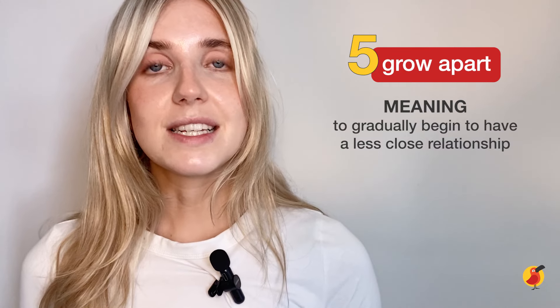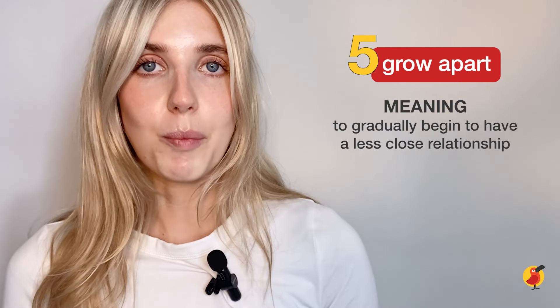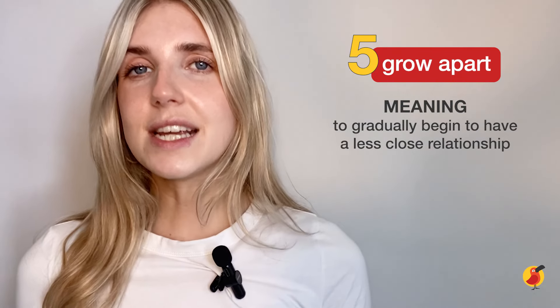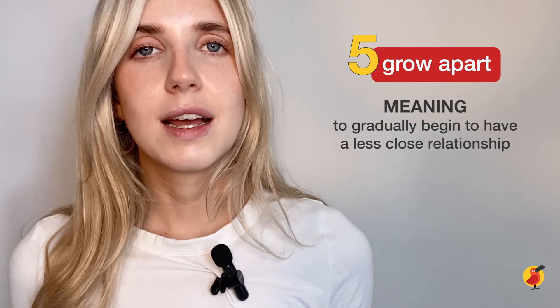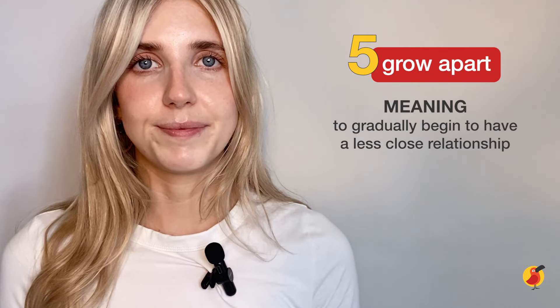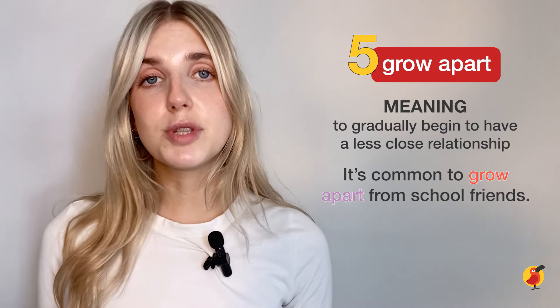The next phrasal verb is 'grow apart.' This means to gradually become distant or less close with someone. You used to be close to someone, but perhaps you don't talk anymore. It's different from falling out with someone, as it's more of a gradual, natural process as opposed to having an argument with them. For example: it's common to grow apart from school friends.